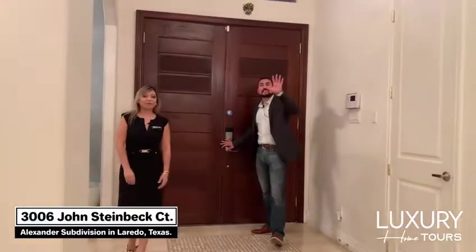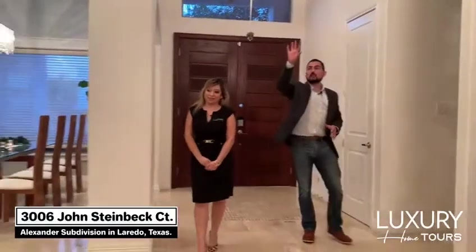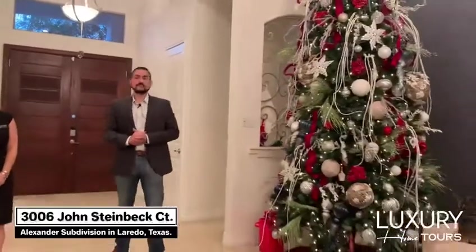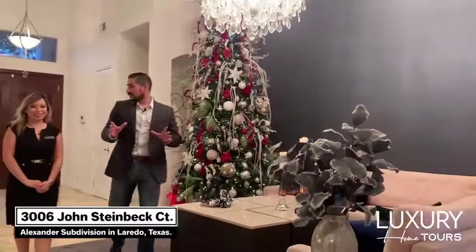One of the very first things you notice walking into this lovely home is these high ceilings. You also notice to your left this marble wall that runs from the floor all the way up to the high ceilings. Yes, so you can easily fit a 12-foot Christmas tree, as we have right here. Isn't that beautiful? And just in time for the holidays too. Now let's go ahead and take a look at this kitchen.